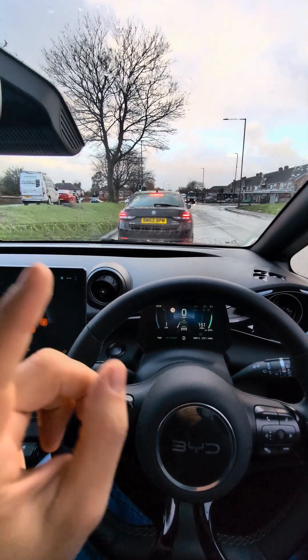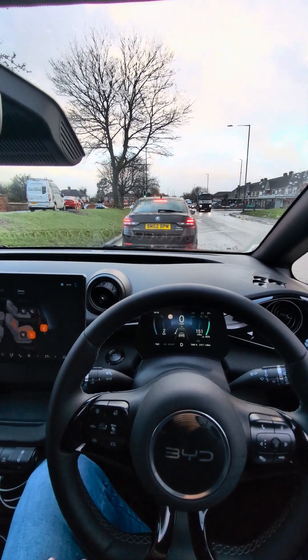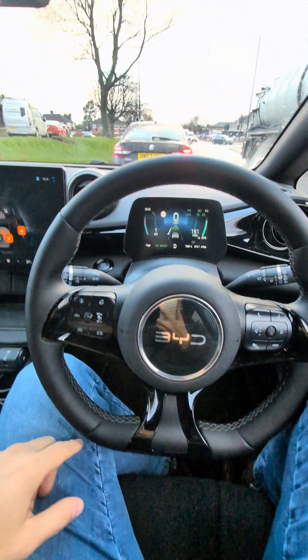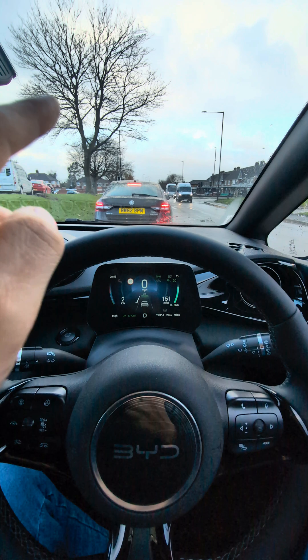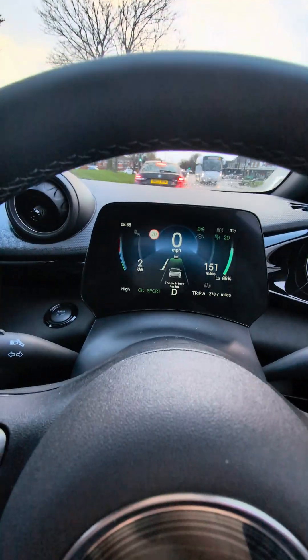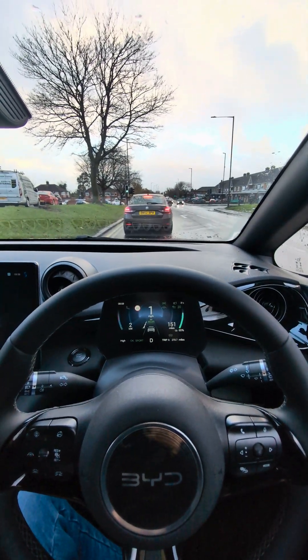This is the BYD Seal and I'm stuck in traffic, as usual in the morning. The lights are green, I've got my feet off the pedals, and I've pressed this button here — the ICC is now activated. When the car in front leaves, my car should automatically start to move. You can see it says 'car in front has left' — I just push this and it follows itself.